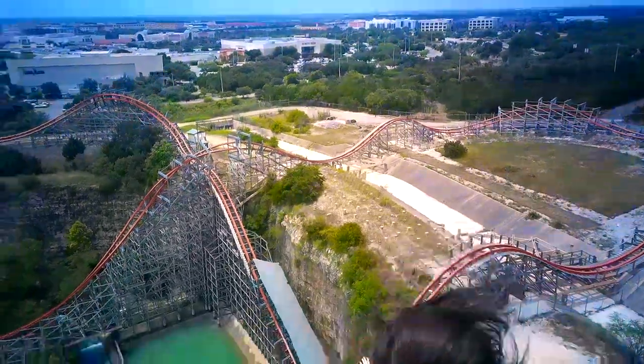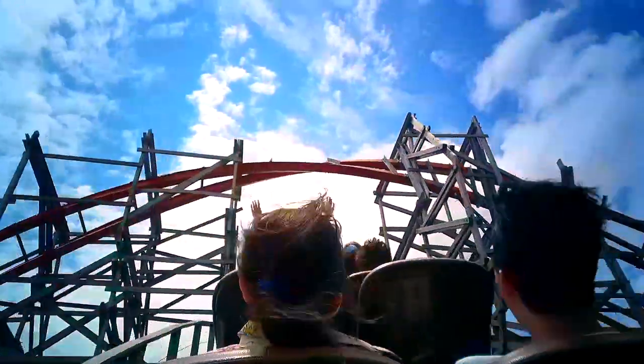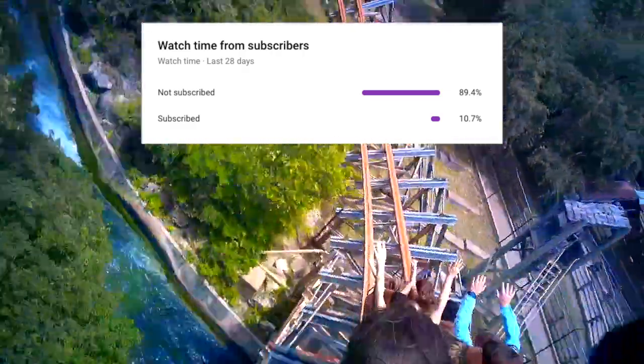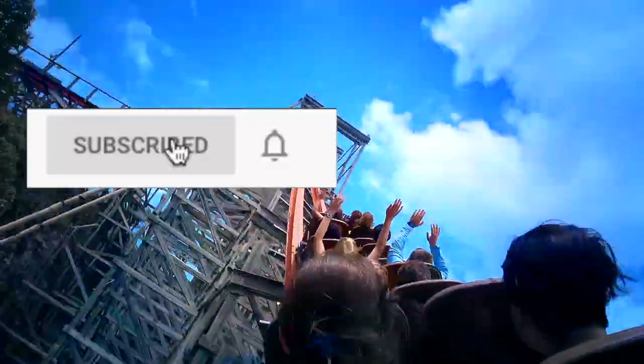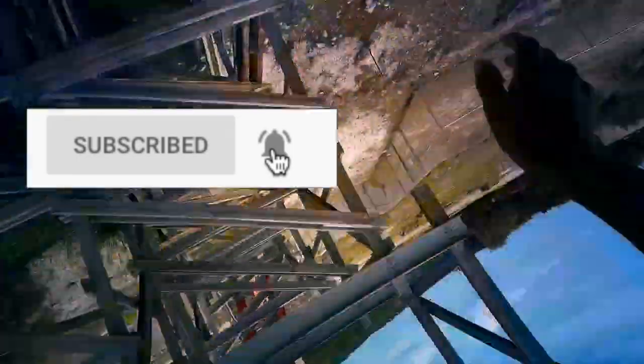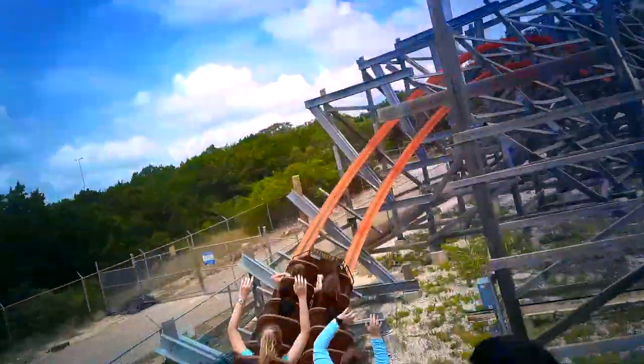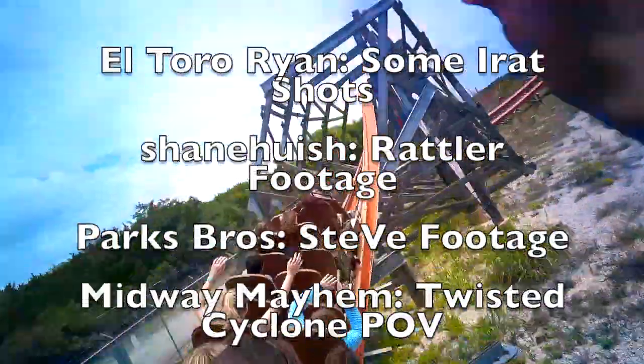Alrighty, now let's get into the outro. Thank you guys so much for watching and I hope that you enjoyed this video. If you did, make sure to smash that thumbs up button. 90% of you guys aren't subscribed, so do me a favor and subscribe to this channel and turn on post notifications so that you don't miss the new videos that I upload every single week. Check out the channels that some of this footage came from on screen now and in the description below. I will see you all next time. Peace out.